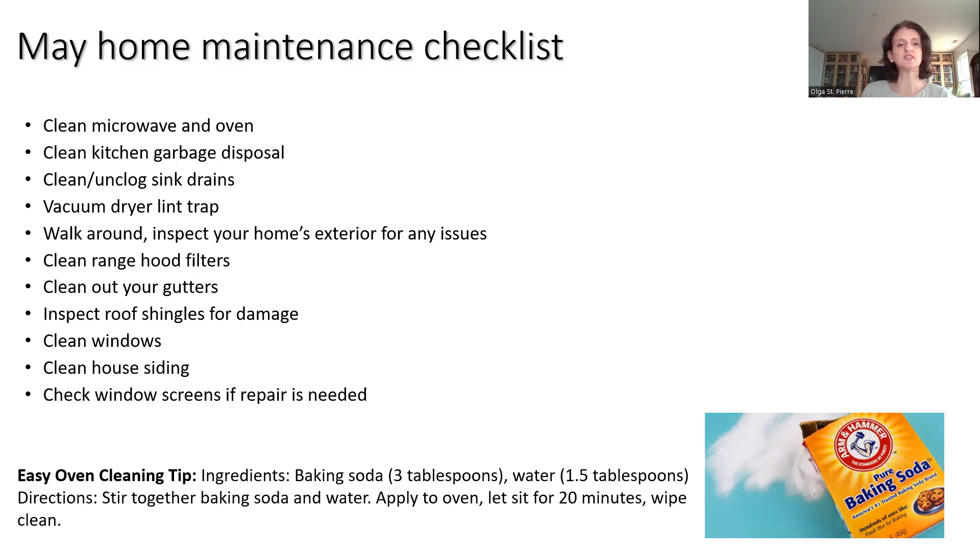We're going to walk around and inspect our home's exterior for any issues, especially after spring storms and winter weather. We'll also be cleaning our range hood filters, cleaning out our gutters, and inspecting our roof shingles for damage — something we do every spring. The additional three annual items for this month are cleaning your windows, cleaning your house siding, and checking your window screens for needed repairs. Don't think repairing window screens is intimidating — it's actually very simple. My husband and I looked it up and now we have the screen and the tool, and it's super quick and easy.